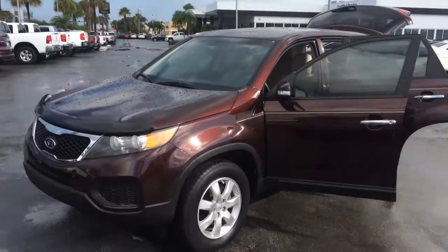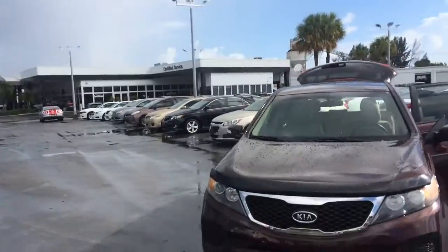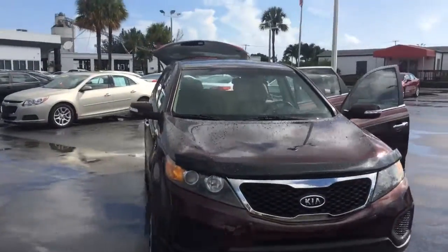Hi, this is Jack from Carl's Buick GMC and Stuart. I just wanted to take a video of the 2012 Kia Sorento.